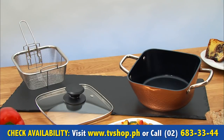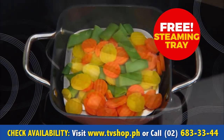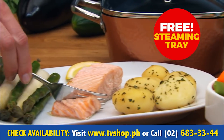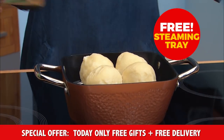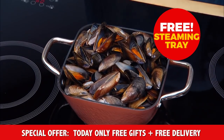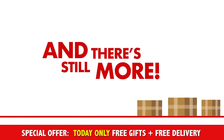And there's something else that's free — the practical steaming tray. For fresh vegetables, crunchy asparagus, healthy cauliflower, as well as delicious fish. You can even make meat dumplings in the steaming tray — a tasty feast. Or you could surprise your guests with mouth-watering steamed mussels.